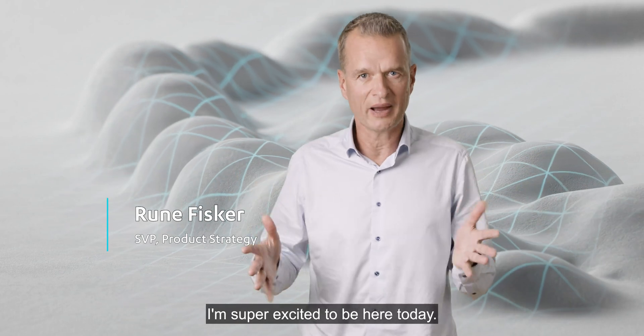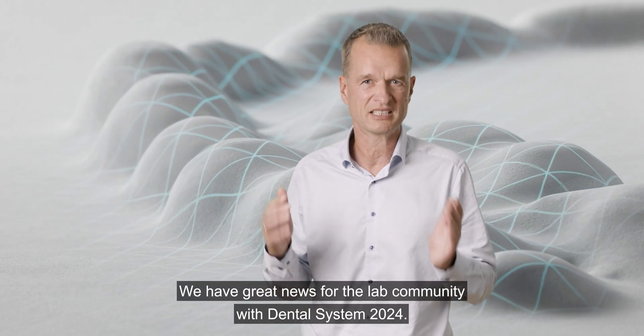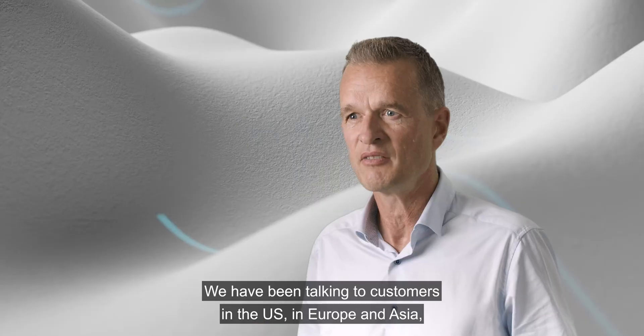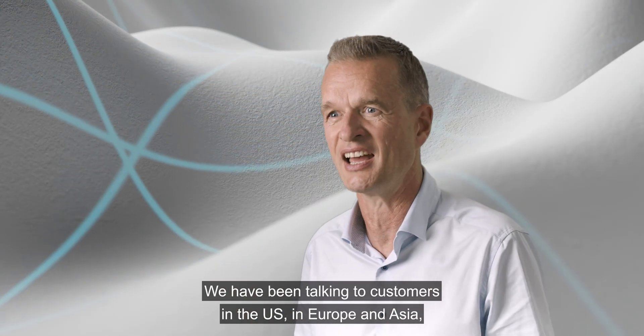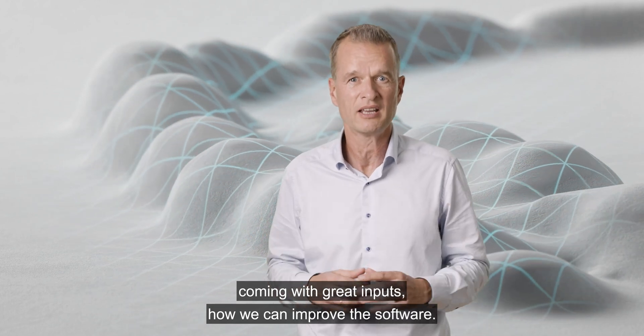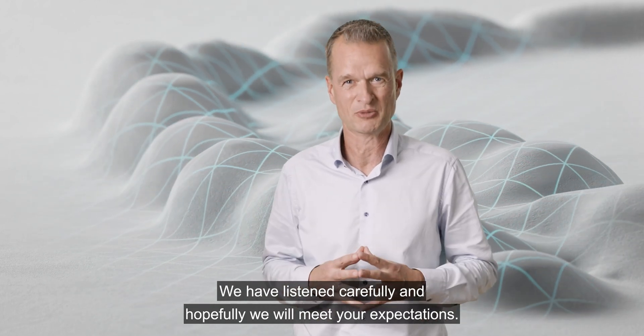Hello everybody, I'm super excited to be here today. We have great news for the lab community with Dental System 24. We have been talking to customers in the US, in Europe, in Asia, getting great input on how we can improve the software. And we have listened carefully, and hopefully we will meet your expectations.